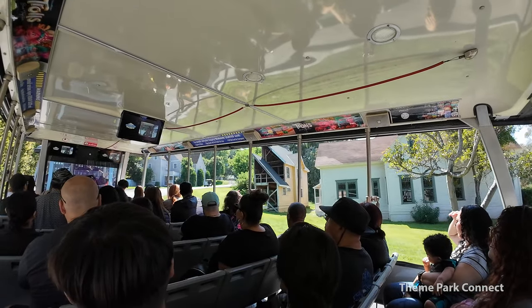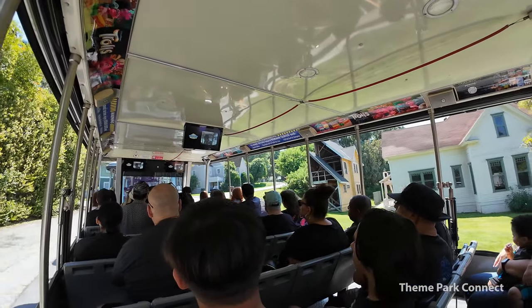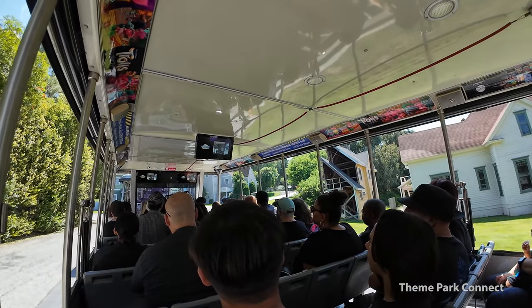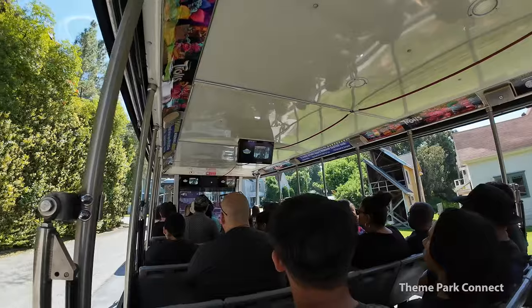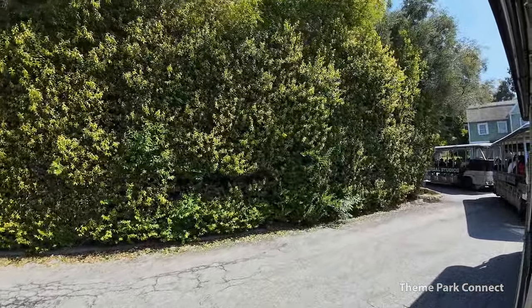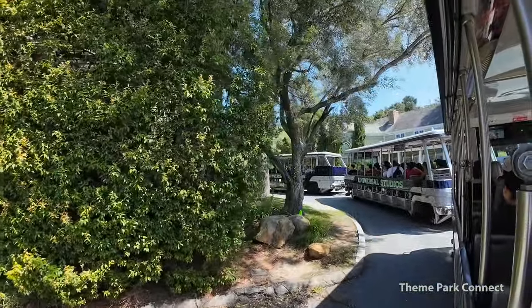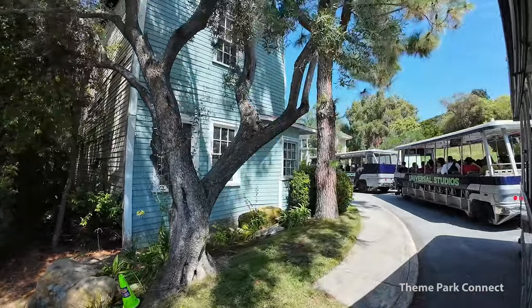Their actual neighbors are located right here on Colonial Street, which we'll be turning into in just a moment as soon as this truck starts to drive forward. Colonial Street was Wisteria Lane in ABC's Desperate Housewives. If there is one thing everyone in suburbia can appreciate, it's a good neighbor.